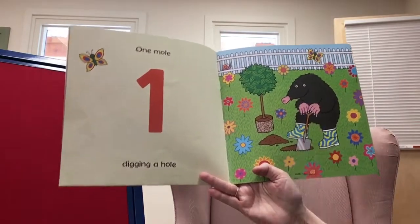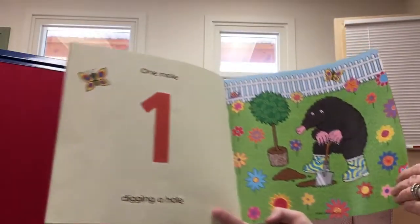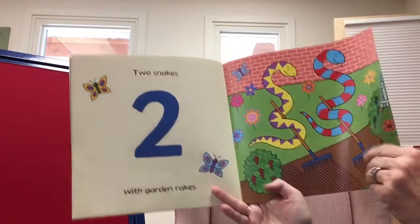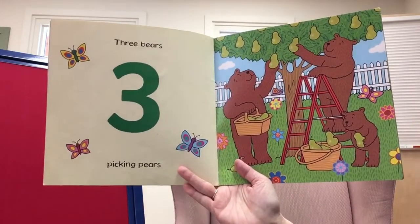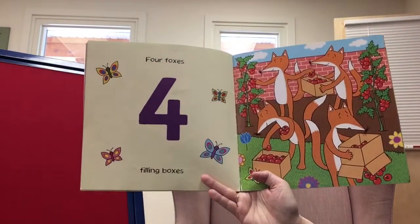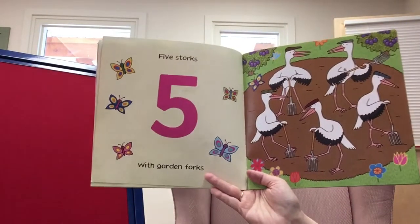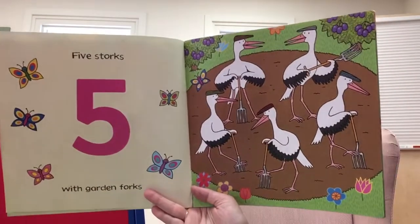One mole, one mole digging a hole — don't you love his boots? Two snakes with garden rakes, making a really nice garden. Three bears picking pears. Four foxes filling boxes with yummy tomatoes. Five storks with garden forks — I like their hats, it makes them look really nice.